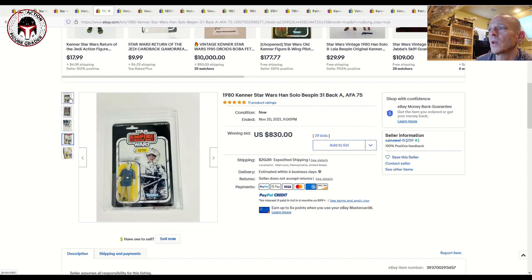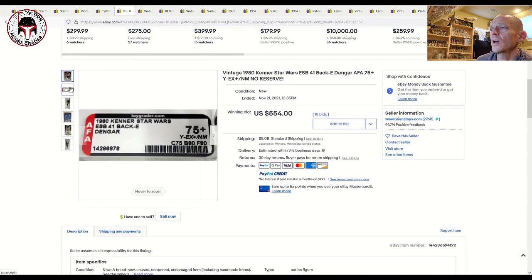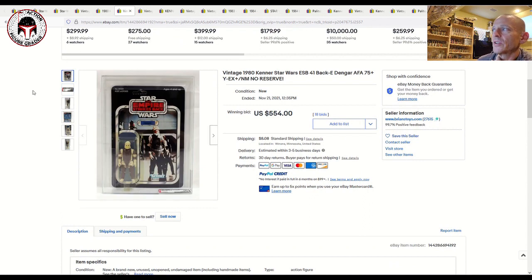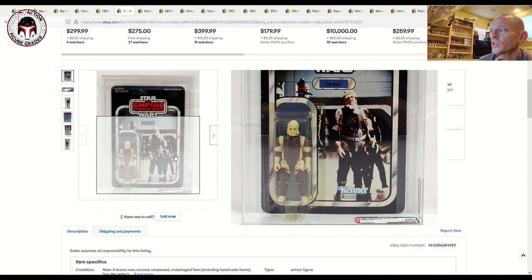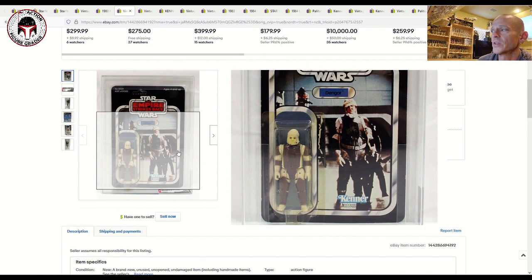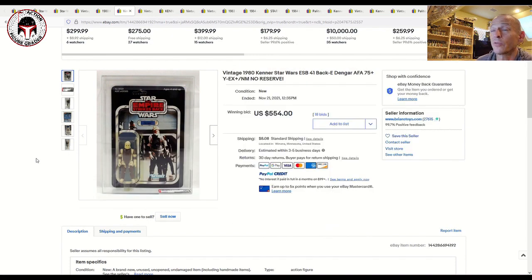Another one I've really liked to get in a clear blister is Dengar. His debut card was the 41-back A with the survival kit offer, but this one was the 41-back E offerless with a yellow blister, graded AFA 75 plus. That one sold for $554. We saw in the recent Hake's auction a clear blister AFA 80 or 80 plus sell for over $1,100. Dengar is just really hard to find in high grade, and $554 is a big number for a yellow blister example.